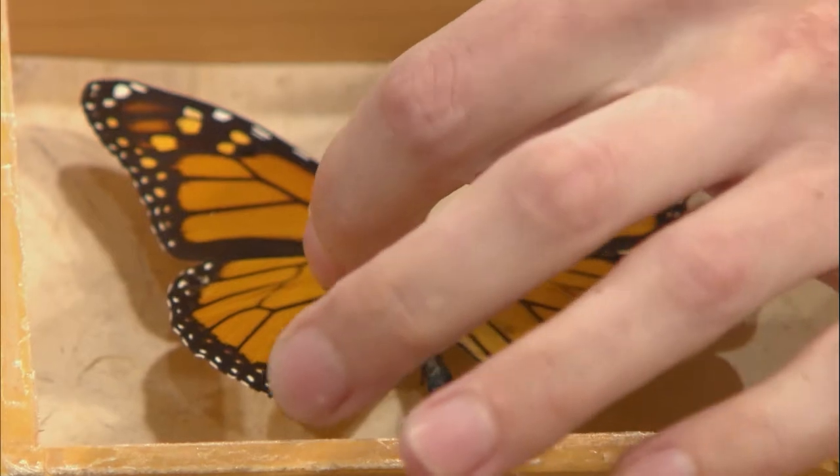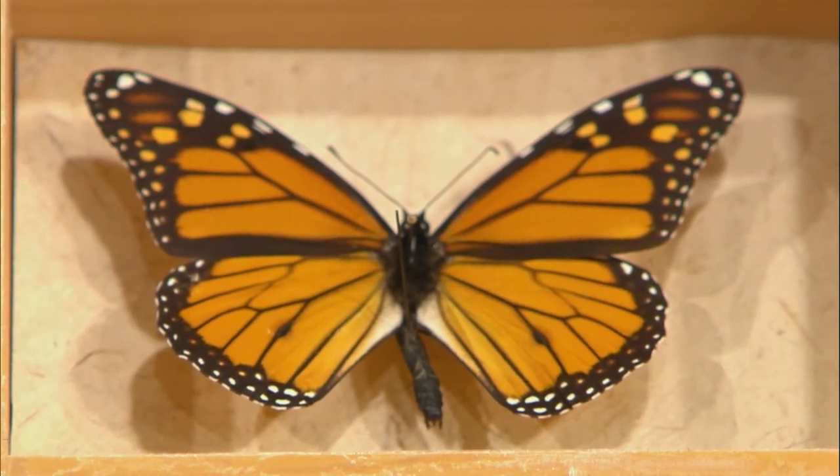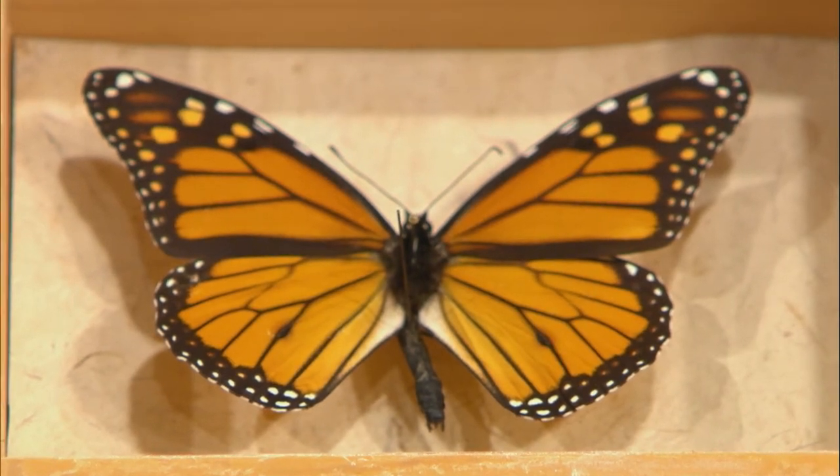Another really unique thing about the monarch is that you can actually tell the males from the females. In a lot of butterflies there's not much of a difference, but in monarchs you can. Males are going to have two scent pouches. The females do not have those scent pouches. So you can tell the difference between males and females just by those two black spots. Both are going to be about the same size and both visit the same types of flowers — just those two scent pouches are the difference.